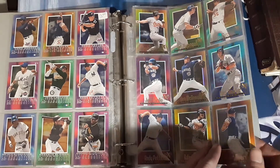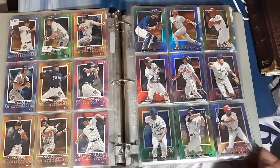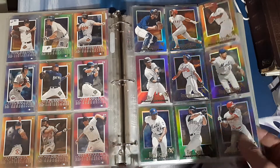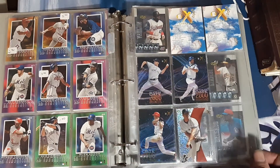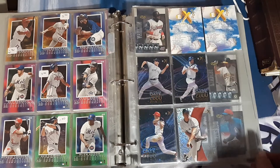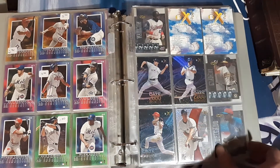There's some Andy Pettittes, A-Rod, Ellis Burks — former Rocky — Ken Caminiti, Juan Gonzalez. Just a few from 1997, and it looks like they move into either some different years or some inserts. Not entirely sure.